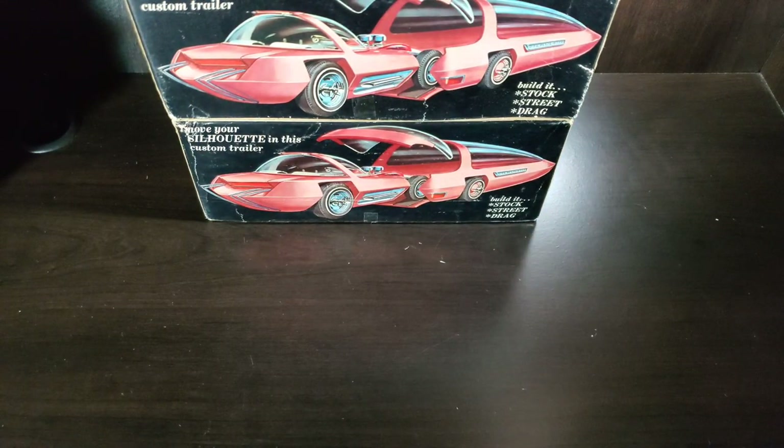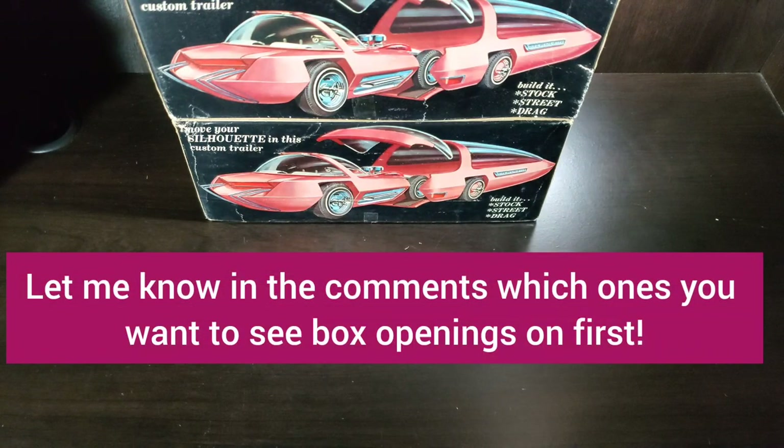That'll do it for this video. If you guys made it to the end, thanks for watching. Hit the like button, subscribe, and check out the Facebook if you want to do any trading. Thanks.